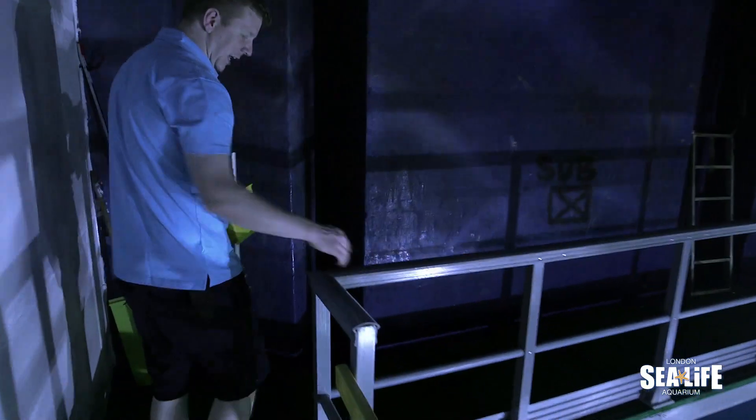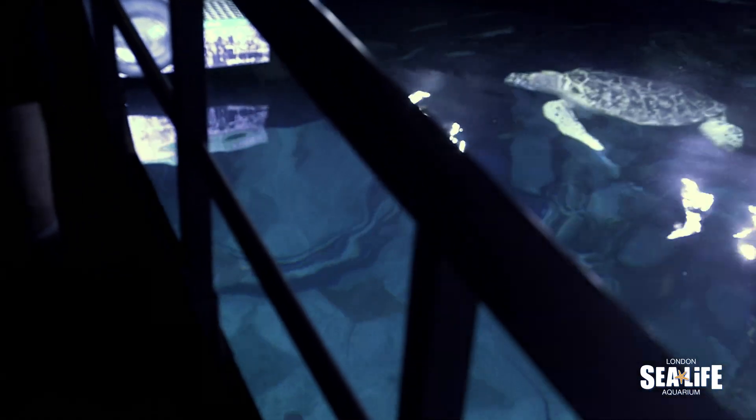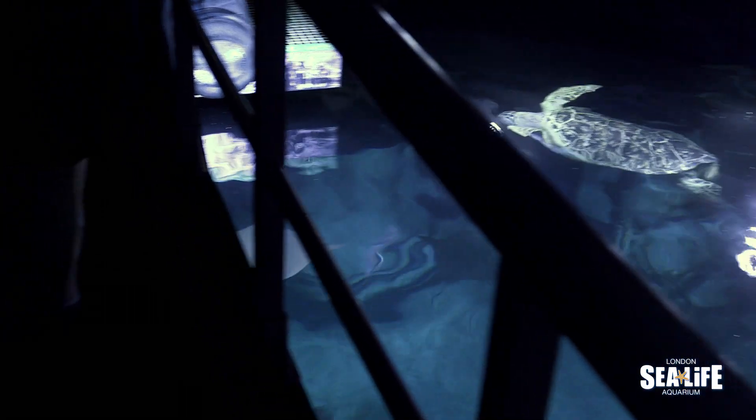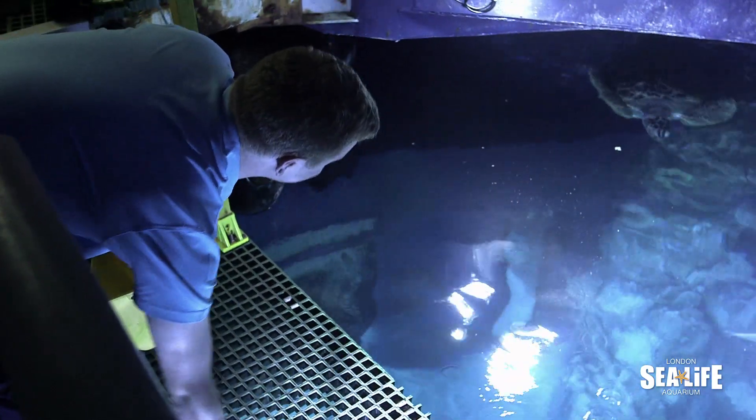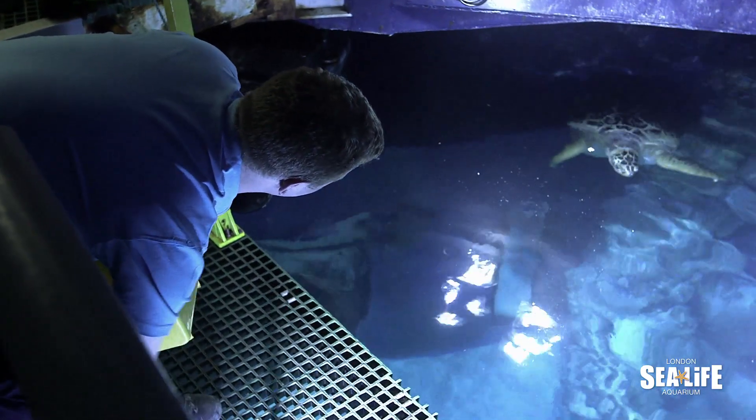You'll see the big green turtles now — they know that I'm here with the food so they are hanging around to have a look, see where I'm going. Usually as soon as you put a bit of greenery in the water they are pretty quick to come over and see what's going on. So here we go.